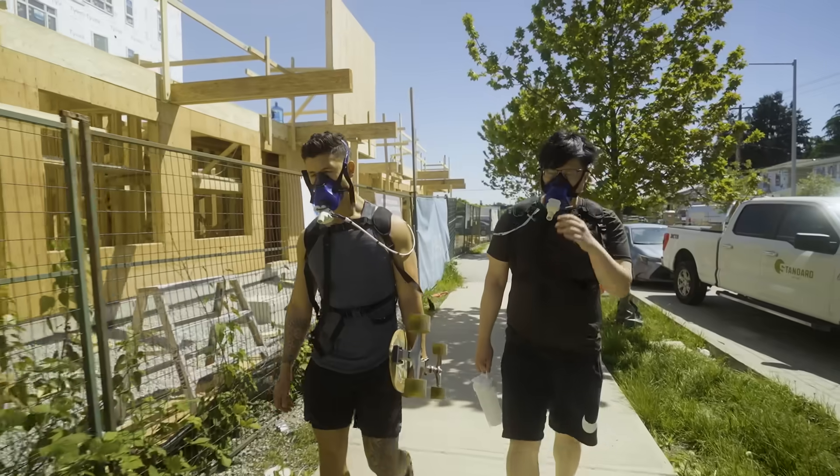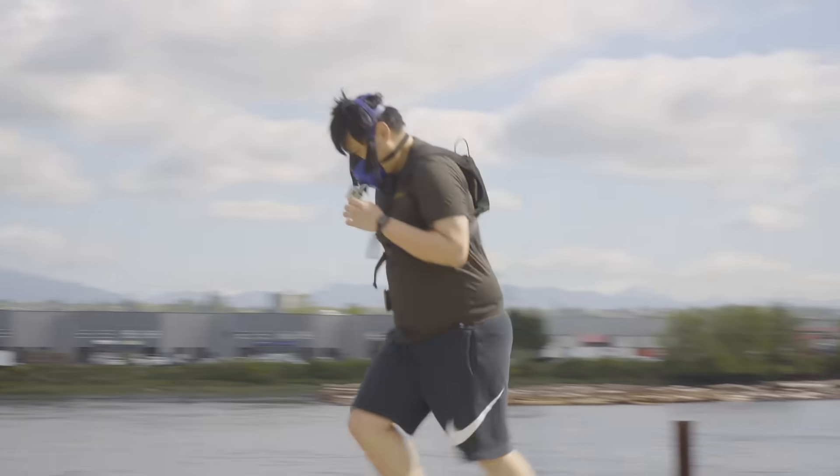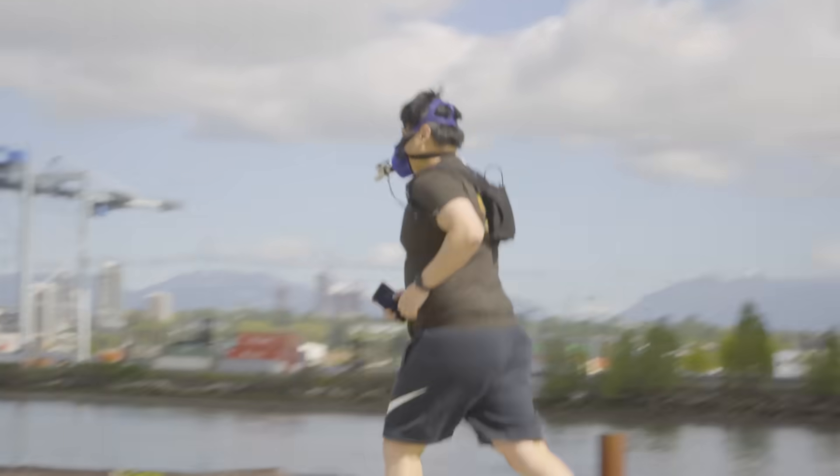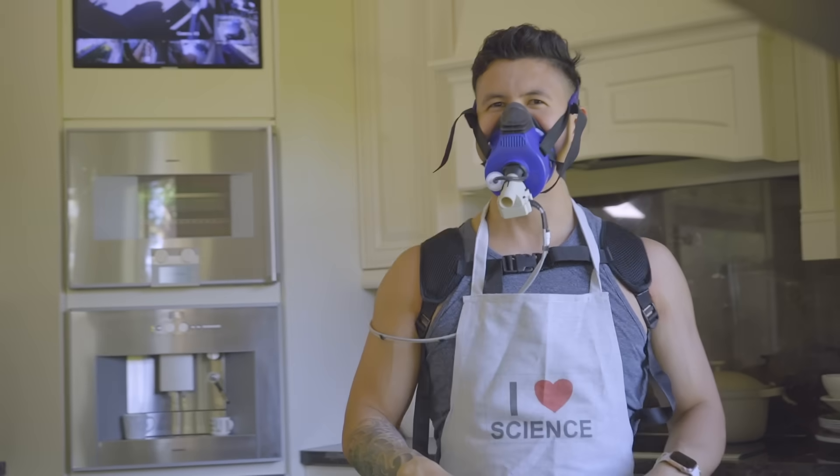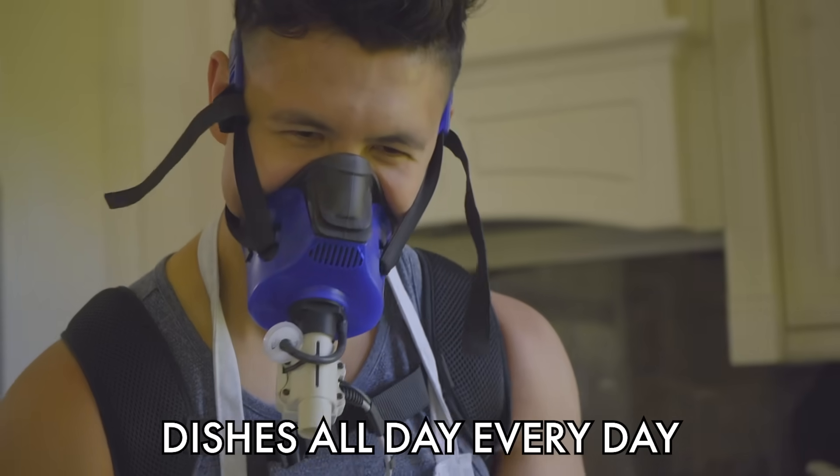Just walking outside burned an impressive 6 calories per minute for Kevin. Although that's almost a third of what he burned doing sprints, I'm pretty sure he'd much rather go for a 30-minute walk than suffer through 10 minutes of sprints. Burpees or dishes? Dishes all day, every day.